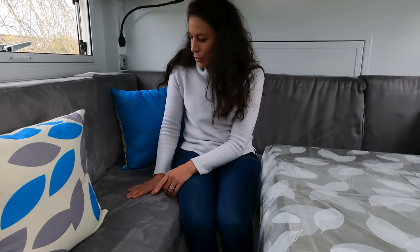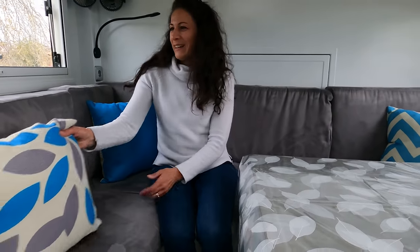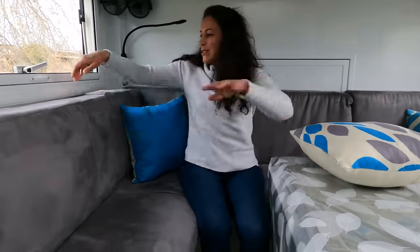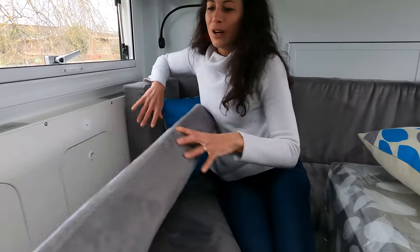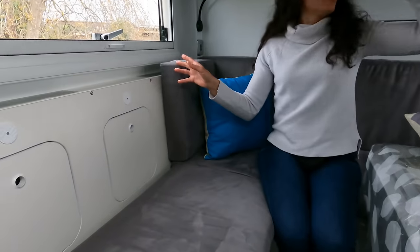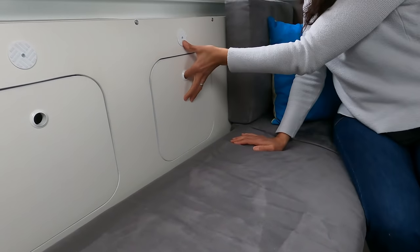Les assises sont en mousse, très confortables — on y passe beaucoup de temps donc on a voulu faire quelque chose de très confortable. Elles sont surtout recouvertes d'alcantara, ce qui est super pour le nettoyage, parce que ça se nettoie d'un coup d'éponge. Avec des enfants, c'est important de pouvoir nettoyer facilement. Derrière cette dinette, nous allons avoir une partie rangement tout du long.